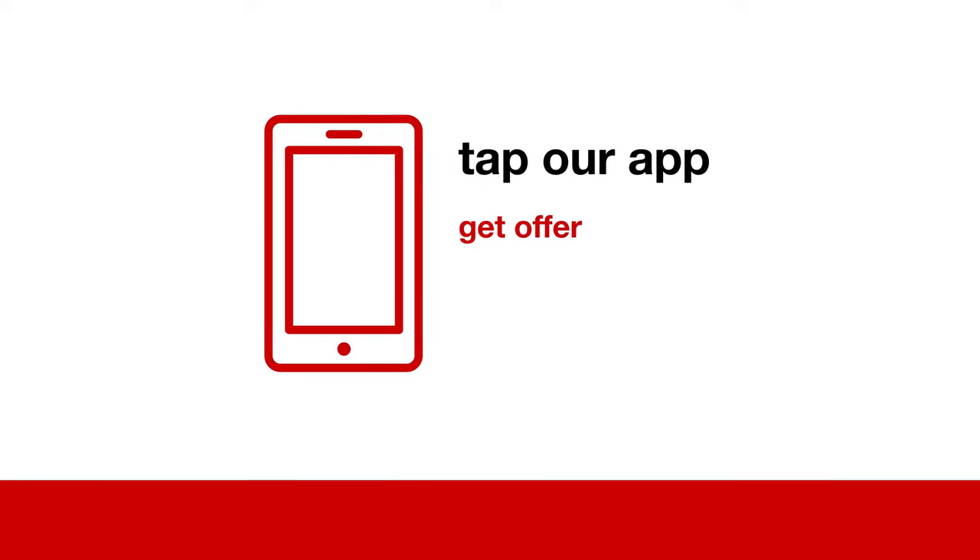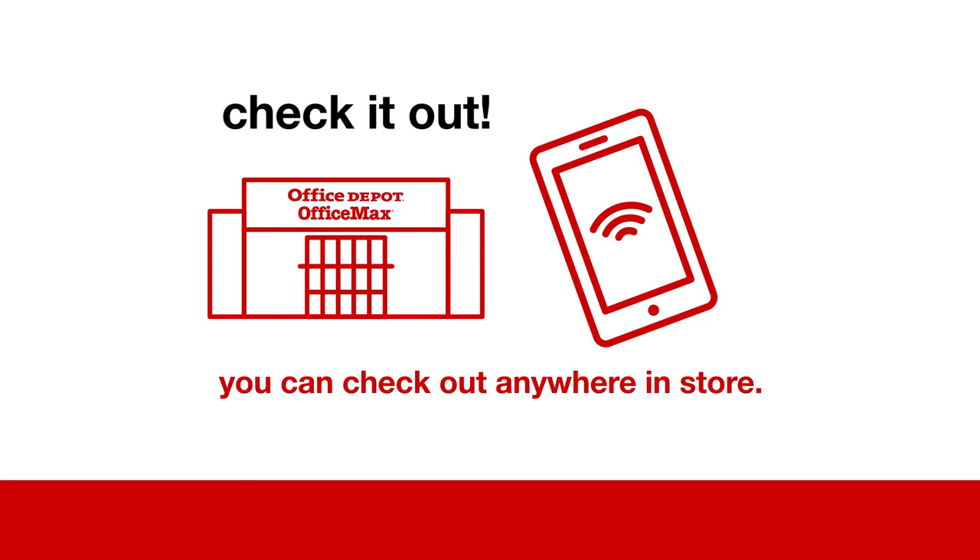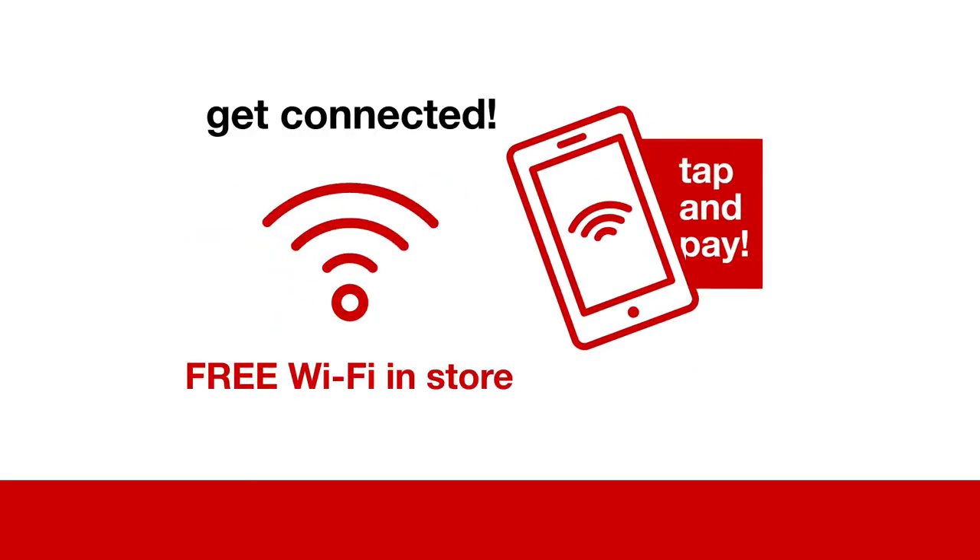And are you on the go? Tap our app to get offers, manage rewards, and compare prices. And check it out — you can check out anywhere in-store. There's free Wi-Fi and tap and pay.